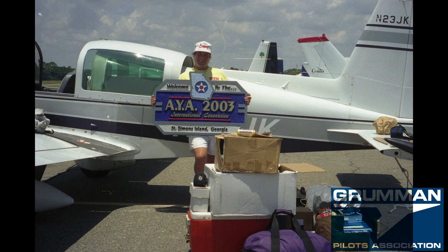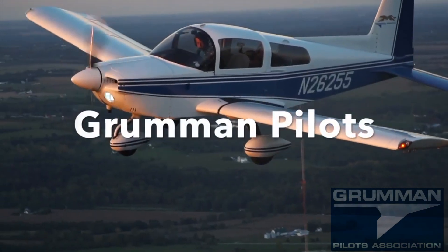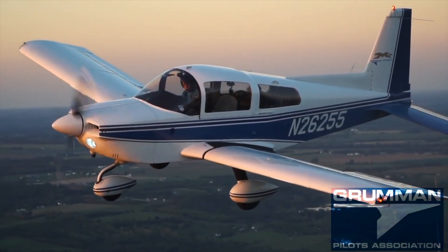You can fold down the rear seat and put the airplane into cargo mode, carrying more than you can fit in a rental car. The nose wheel is free-castering, meaning you can turn on a dime and have a lot of fun parking in a tight spot. There's even a game called Broken Tow Bar.